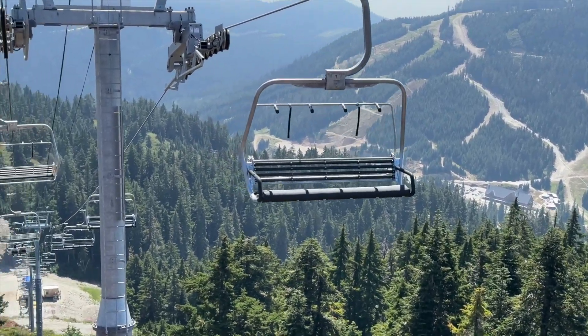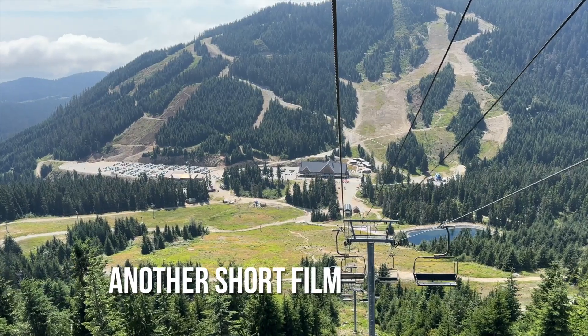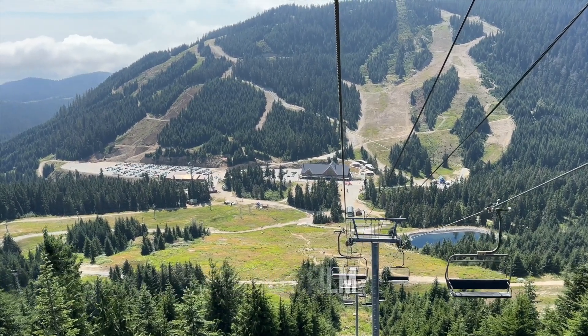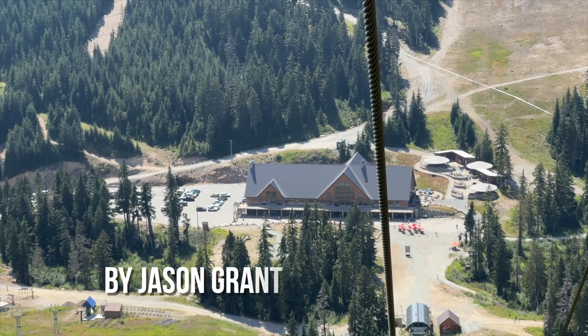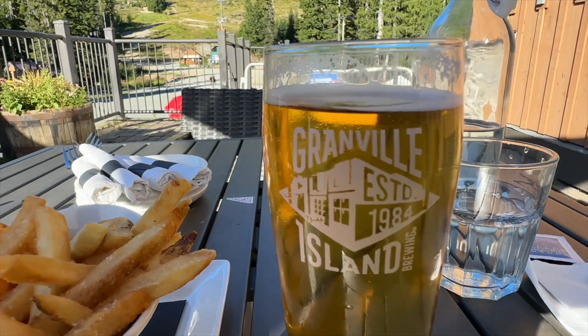Don't forget to soak in all the scenery on the way back down as well. I love a good brew after a hike.